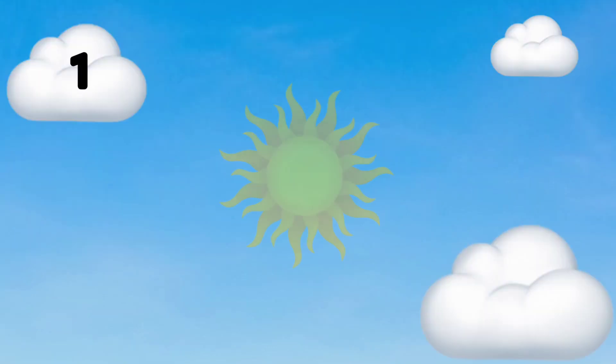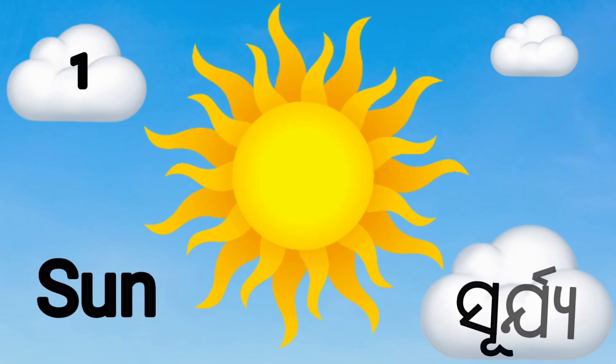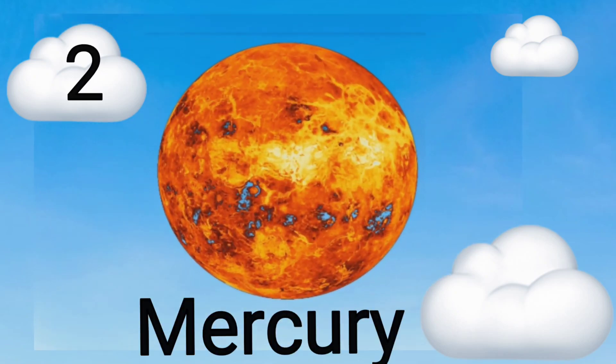First planet is Sun, meaning Surya. Second planet is Mercury, meaning Budho.